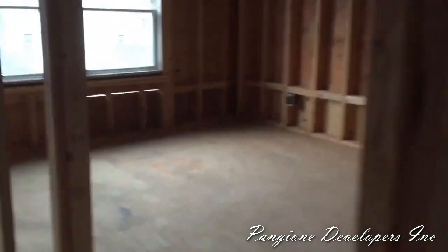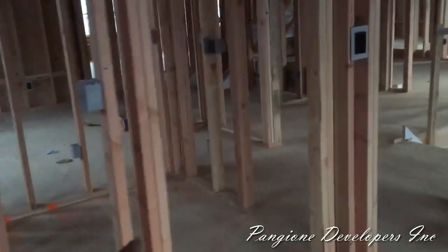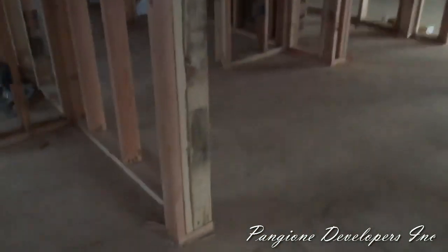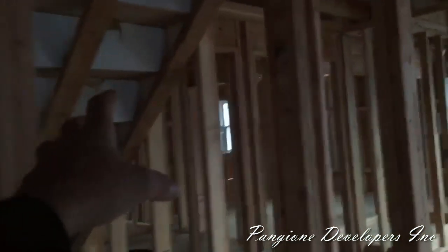The first bedroom up here is the front driveway-side bedroom — double window, double closet, and a Jack and Jill door off the first bathroom on the top floor. It's a full bathroom: four-foot vanity, tub, and toilet. Walking back through the door into the hallway, here is the second bedroom, identical to the one we were just in — two closets, full-size bedroom, full-size windows.